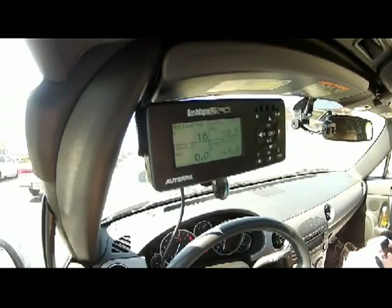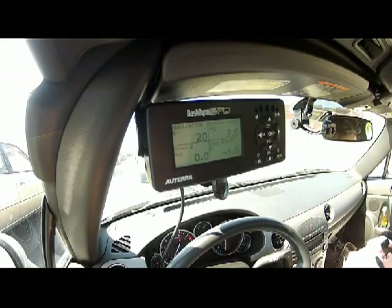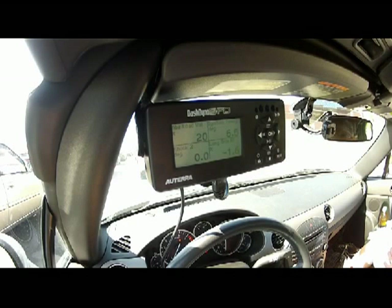Here we are almost at the end of our 10-mile drive, and we've observed about seven episodes of knock retard, one as high as 3.2. So the answer to the question is yes, definitely — stock NCs actually experience knock retard. This is probably just a strategy in order to keep timing as high as possible.